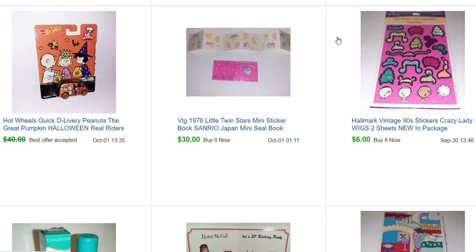Hey toy addicts, this is Jodi and it is time to talk about what sold in October. I had some pretty good sales in October — I sold a lot of stickers and things from that sale.